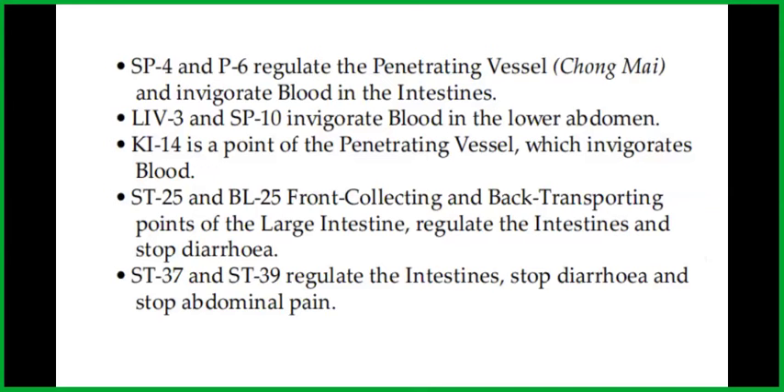Spleen 4 and Pericardium 6 regulate the penetrating vessel and invigorate blood in the intestines. Liver 3 and Spleen 10 invigorate blood in the lower abdomen. Kidney 14 is a point of the penetrating vessel which invigorates blood. Stomach 25 and Bladder 25 are the front collecting and back transporting points of the large intestine and regulate the intestines and stop diarrhea. Stomach 37 and Stomach 39 regulate the intestines, stop diarrhea, and stop abdominal pain.